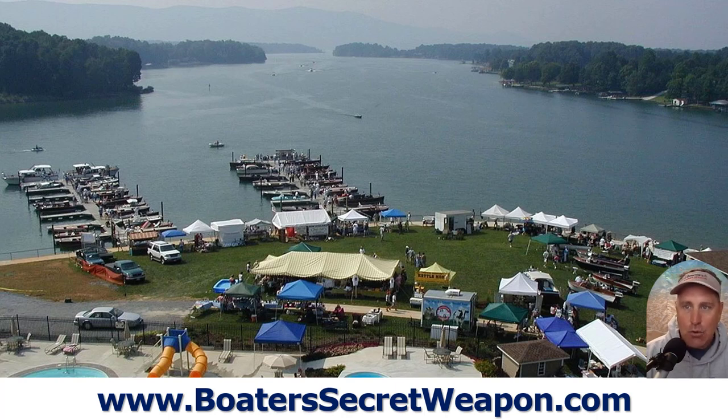This lake is not crazy super developed, but it's got all the amenities. You can find houses on VRBO or Airbnb and some resorts as well.